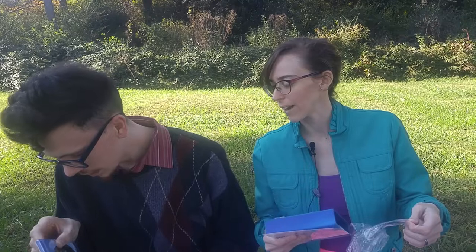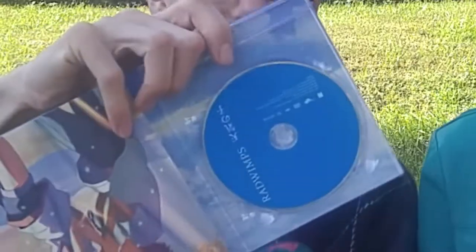Hold on — hold the phone. It's underneath. There it is! Last minute update: under the bonus documentary, it's the secret — there's the soundtrack. The secret CD soundtrack. This looks awesome.